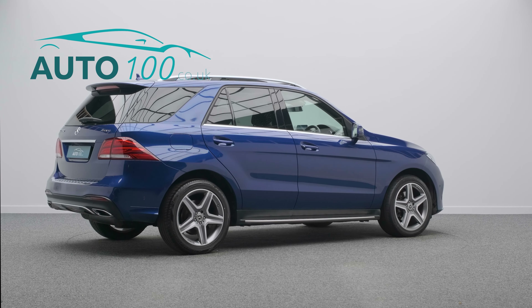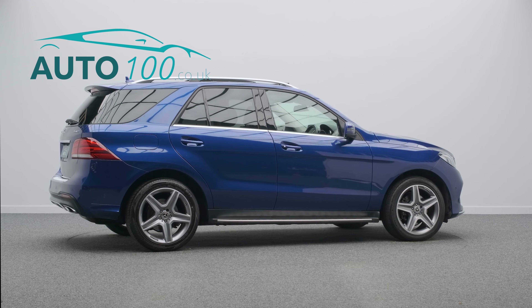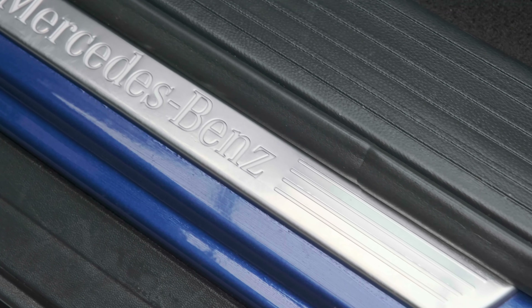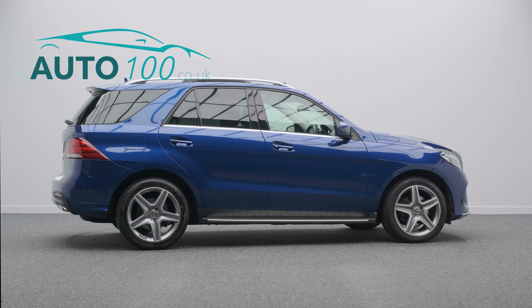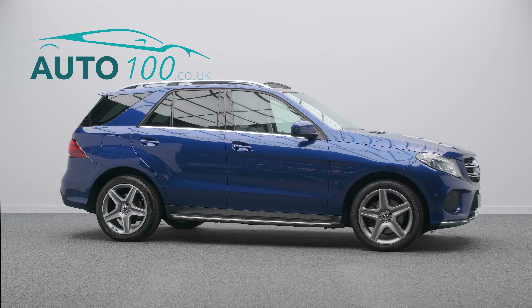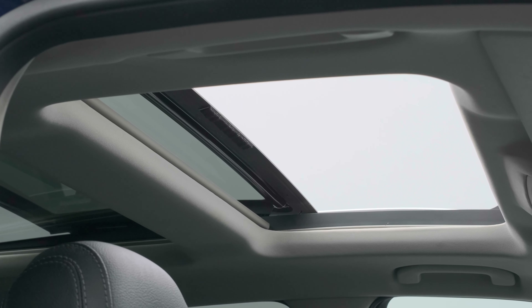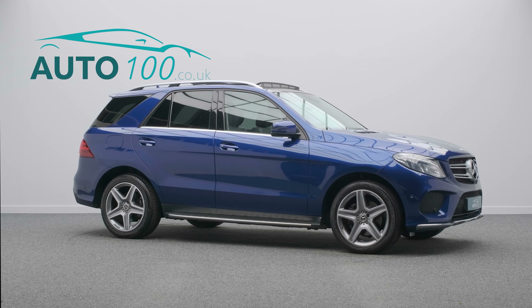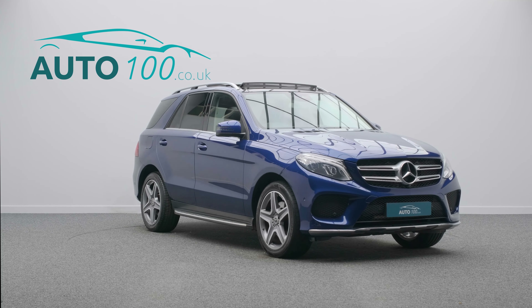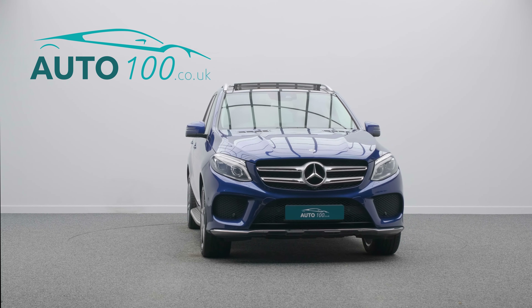This highly desirable vehicle also benefits from panoramic sunroof, electrically adjustable memory seats with heating function, privacy glass, command satellite navigation, Apple CarPlay and Android Auto, keyless entry and start, cruise control, climate control, and 360 degree parking camera with front and rear parking sensors, and so much more.